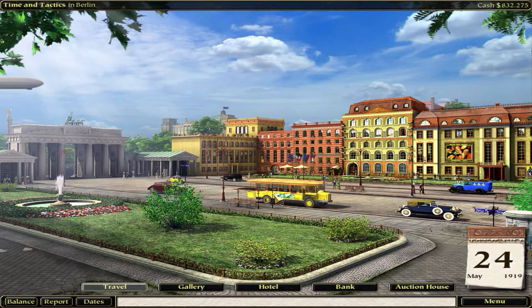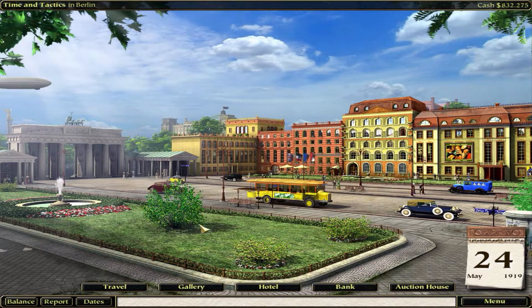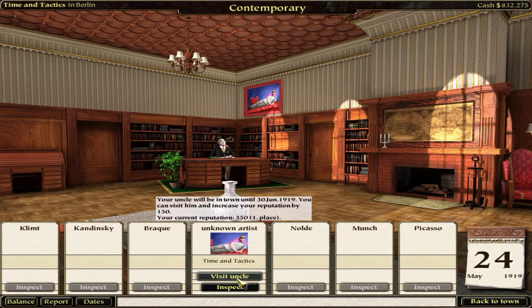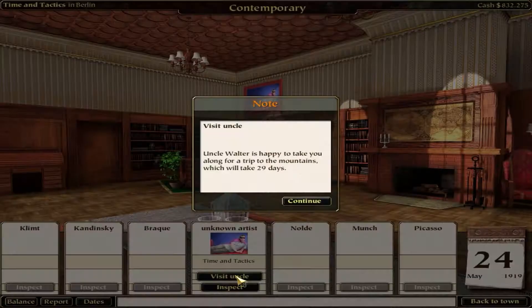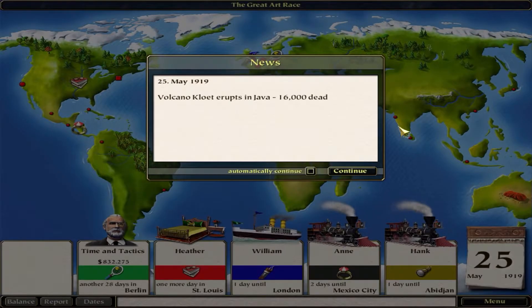We'll head back instead. Wait - our uncle is here! I think I need to go for it while I'm here. Let's visit him - let's go to the gallery and visit. Is that uncle? A trip to the mountains - 29 days! Oh wow. That's terrible.